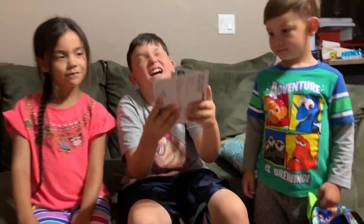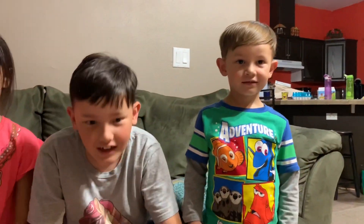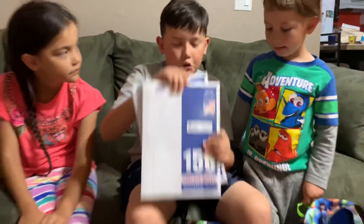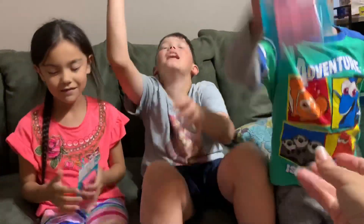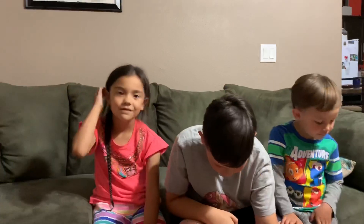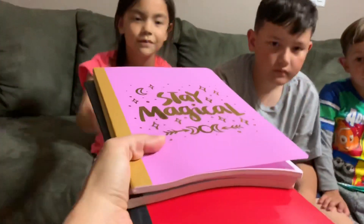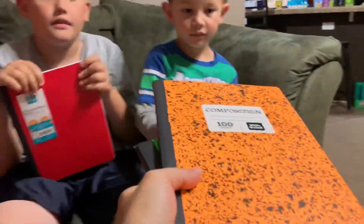Up next is dry erase markers. Jordan, you get six of them. Mia, you get four. Two packs of college-ruled paper for Jordan. Everybody gets a pink eraser. Composition notebooks: three for Mia, two for Jordan, two for Jackson.